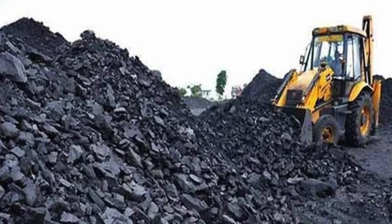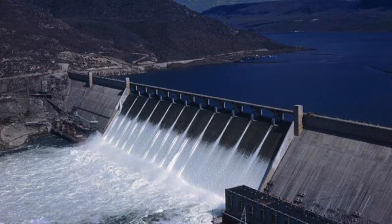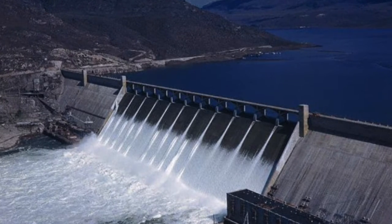Both are major global sources of electricity. Both provide jobs to hundreds of thousands of people. From the perspective of efficiency, hydropower is far more beneficial.